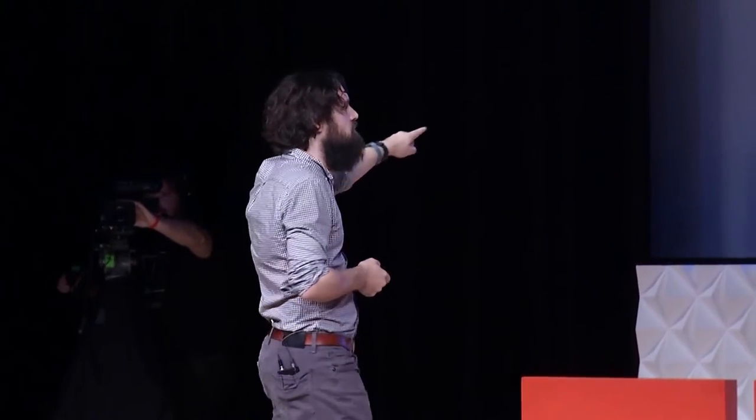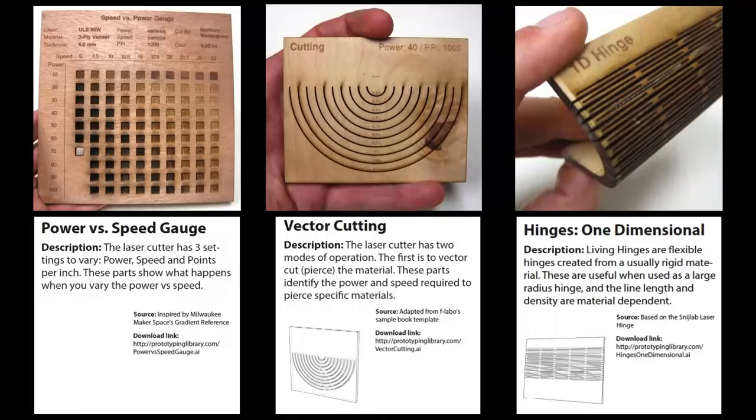We've taken this one step further and created the laser cutter prototyping library, accessible at prototypinglibrary.com. There are 28 examples of what you can do with a laser cutter, and you can download each one, cut them on your own laser, download a case, and download all the chat labels. It's my hope that this is the first thing everyone who buys a laser cutter makes.